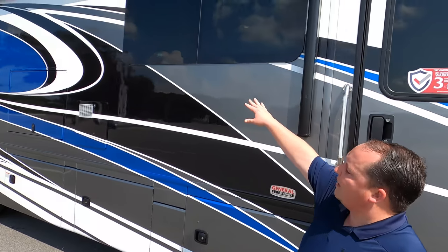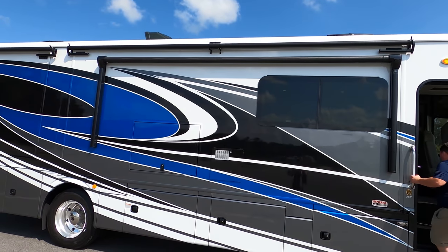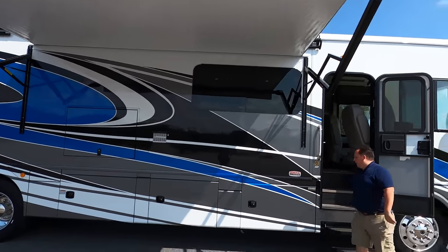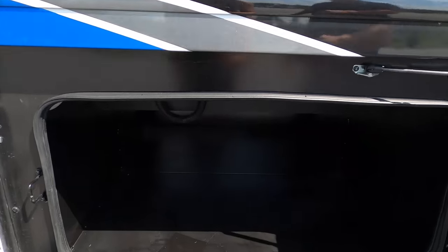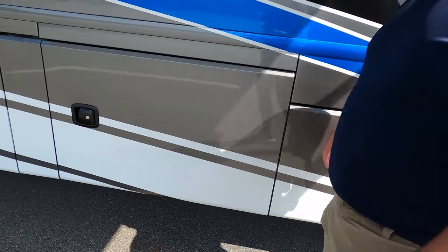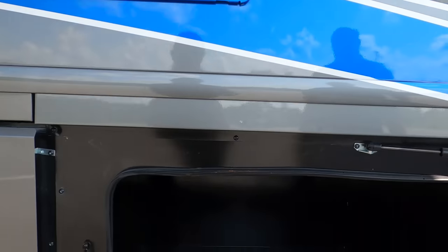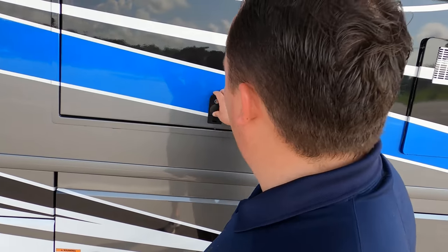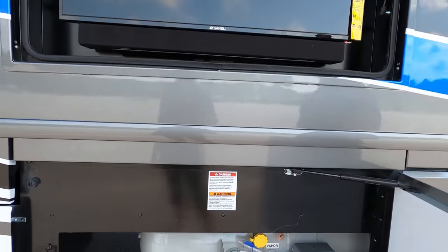Coming down the side, you can see it has frameless windows. You also have a power awning with LED lights — I love that. Right here we have your aluminum slam latch doors, very nice. Right there is a propane quick connect if you want to have an exterior grill. The water heater looks fantastic — I love when they paint over the water heater. And then check out this very nice pass-through storage. Right here we have a TV on the outside, and right here are the propane tanks.